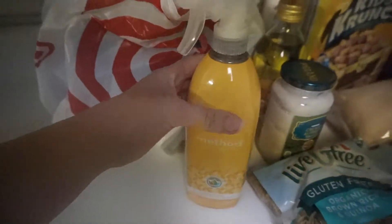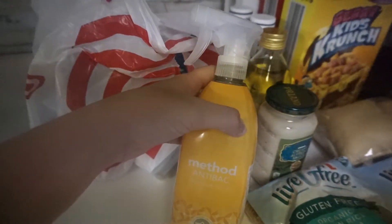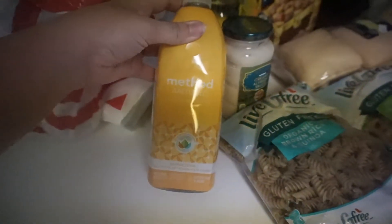The first Method I ever tried was grapefruit or Pink Passion — some kind of limited edition. This is the Method Anti-Bac All-Purpose Cleaner in citron scent, and it smells really good. My husband thinks it smells like Pine Sol, and I kind of agree, but it also has a hint of lemon sweetness. It's not as strong as Pine Sol, but it smells so good.